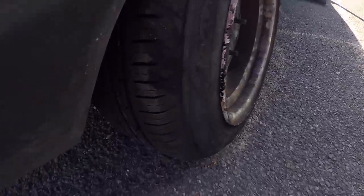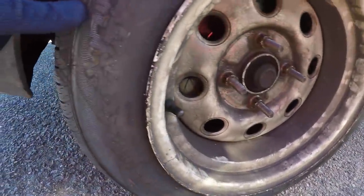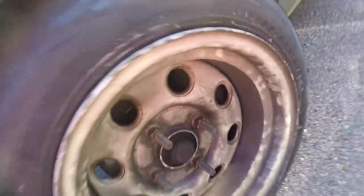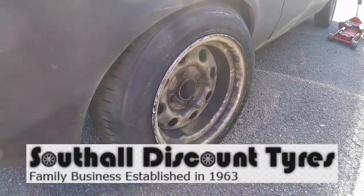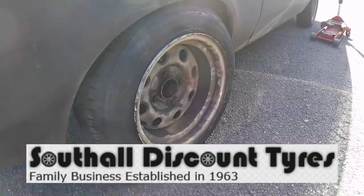Right, so that is Maud's new tyre on. I'm not sure what brand it is — it's just a budget tyre. Nexen? Never heard of them. Anyway, this tyre was fitted by my favourite tyre shop, Southall Tyres, and I'll leave a link to their website and their social media accounts in the description of this video.